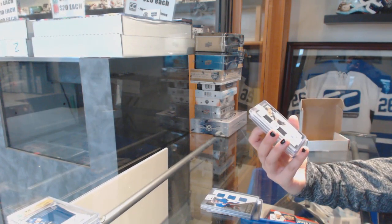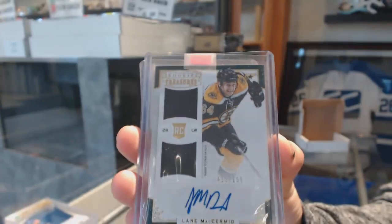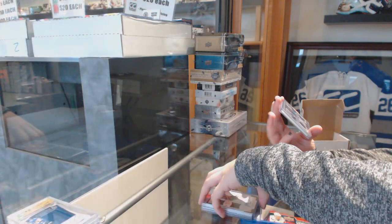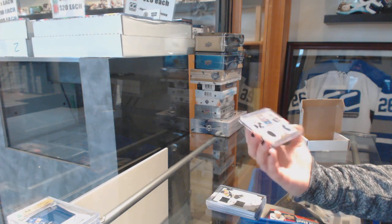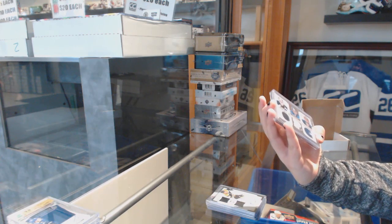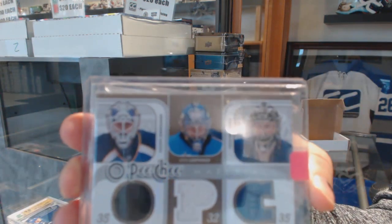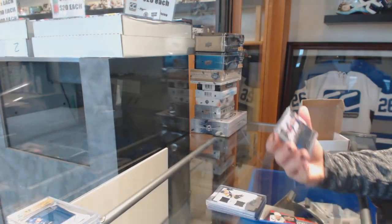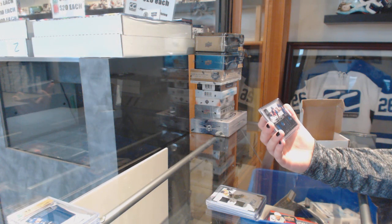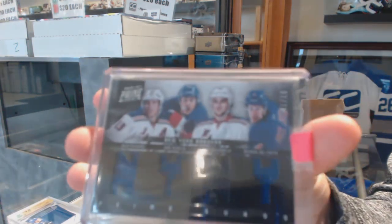We've got a rookie Treasurer's dual jersey auto, number 6.99, for the Dallas Stars, Lane McDermott. We've got an OPG Materials triple jersey between the Blues, Jets, and Maple Leafs — Hanu Toybonin, Kari Lettinen, and Bessa Toscala. And we've got a prime quad jersey for the Rangers, number 75, of Brad Richards, Carl Hagelin, Matt Zucarello, and Michael Del Zotto.